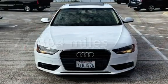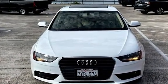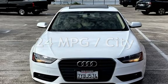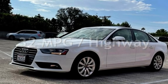This Audi has less than 73,000 miles on the odometer. Estimated fuel economy for this vehicle is 24 miles per gallon in the city and 32 miles per gallon on the highway.